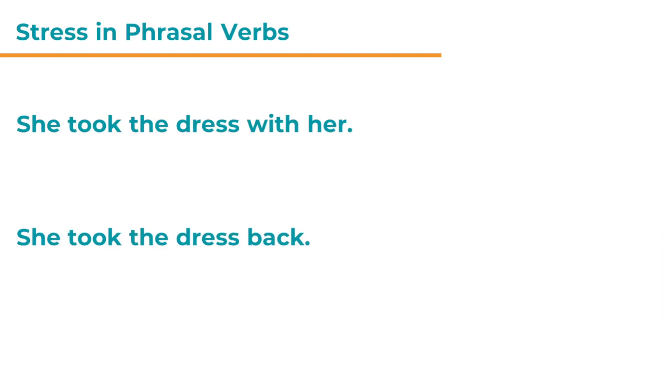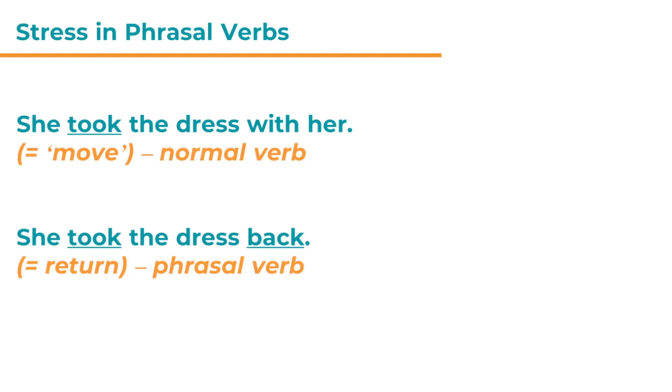Here is a second example: 'She took the dress with her' and 'She took the dress back.' Both sentences use the verb 'take' in its past simple form 'took.' In the first sentence, 'took' has the original meaning — it just means to move an object from one place to another. But in the second sentence, 'took back' is a phrasal verb and the meaning has changed. It means to return something to its original place.